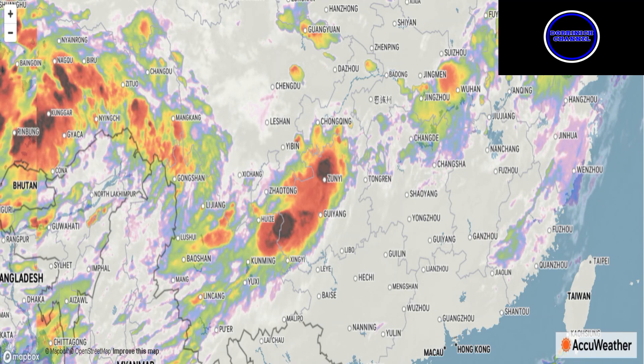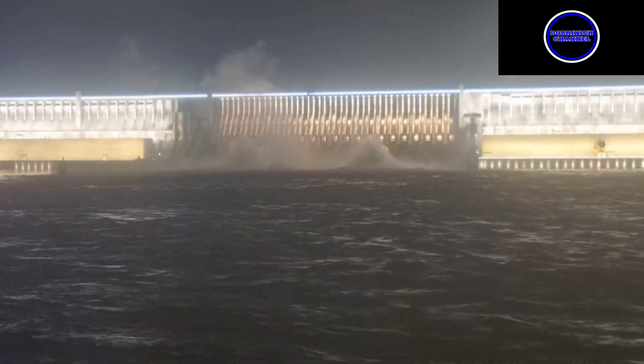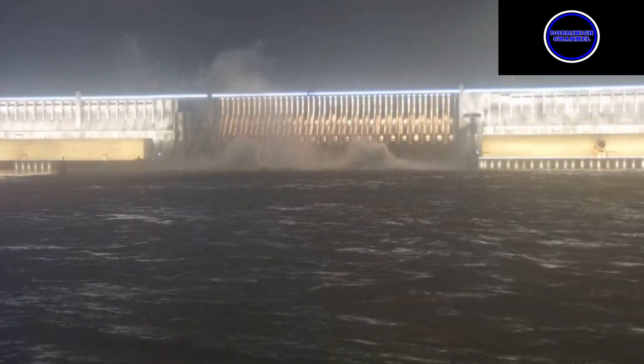This has just been a crazy year all around, even with the weather. Assessing the dam right now, you can clearly see they've got about two to four gates open — it's really hard to tell from this angle. We'll definitely be watching that as it goes on.